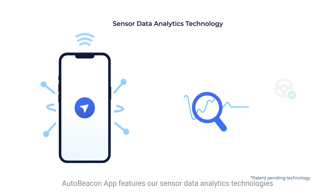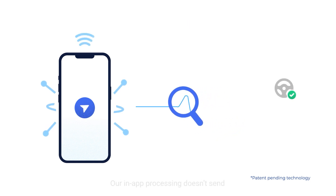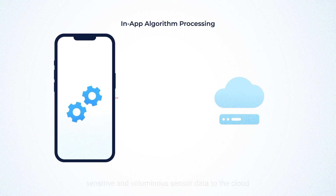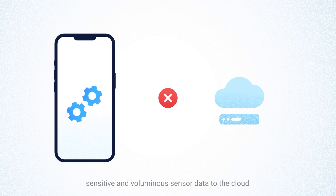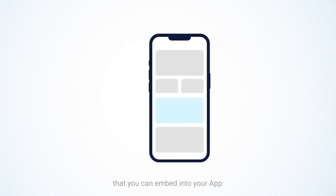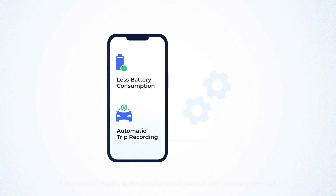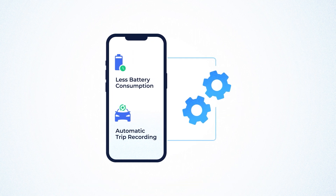AutoBeacon app features our sensor data analytics technologies that determine correct driving behavior. Our in-app processing doesn't send sensitive and voluminous sensor data to the cloud. AutoBeacon is available as an SDK that you can embed into your app, with features like less battery consumption and auto trip recording, working in the background without any user intervention.